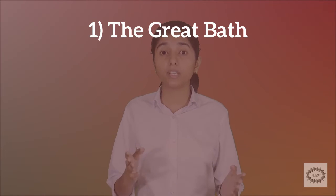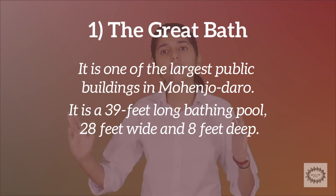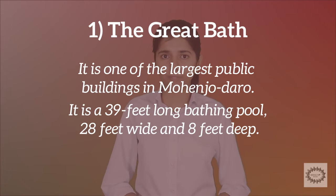The Great Bath is one of the largest buildings found in Mohenjo-daro. It is a 39 feet long bathing pool, 28 feet wide and 8 feet deep. The Great Bath was made of bricks, coated with plaster and also a layer of tar to avoid any water seepage.